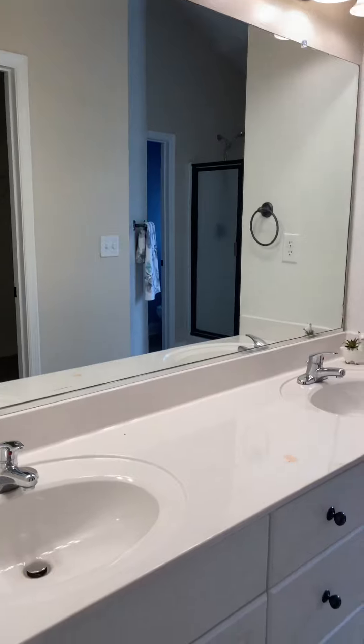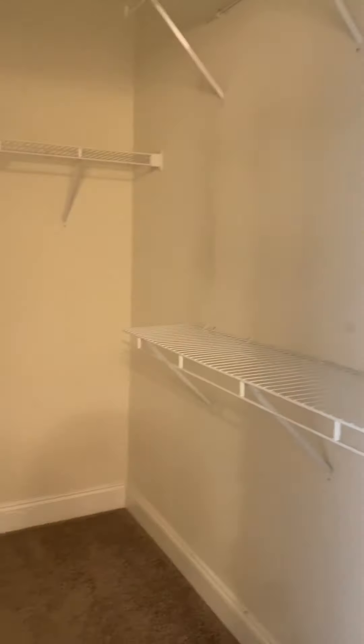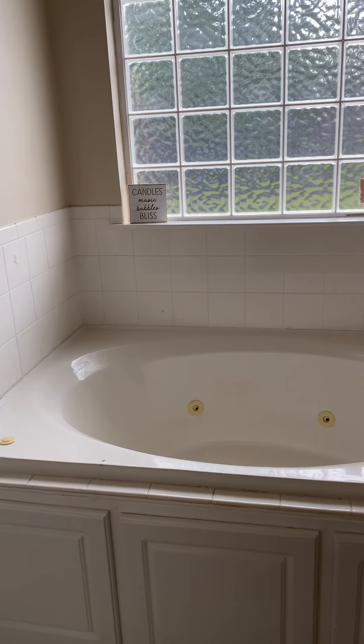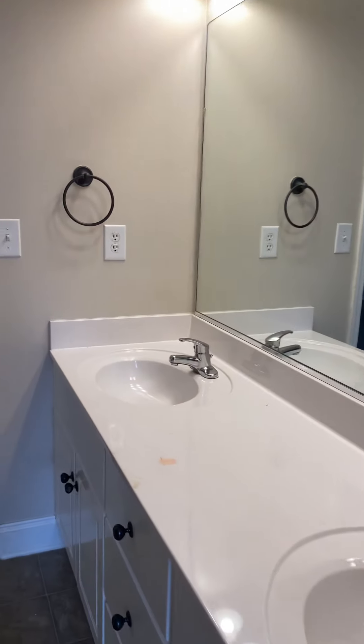In the master bath you have sheet panel flooring and a dual sink vanity with solid surface countertops. There is a stain on this though — just wanted to point that out. To the right is your walk-in master closet. You do have a built-in linen closet, a soaking tub, a stand-alone shower, and the commode is behind a door for privacy.